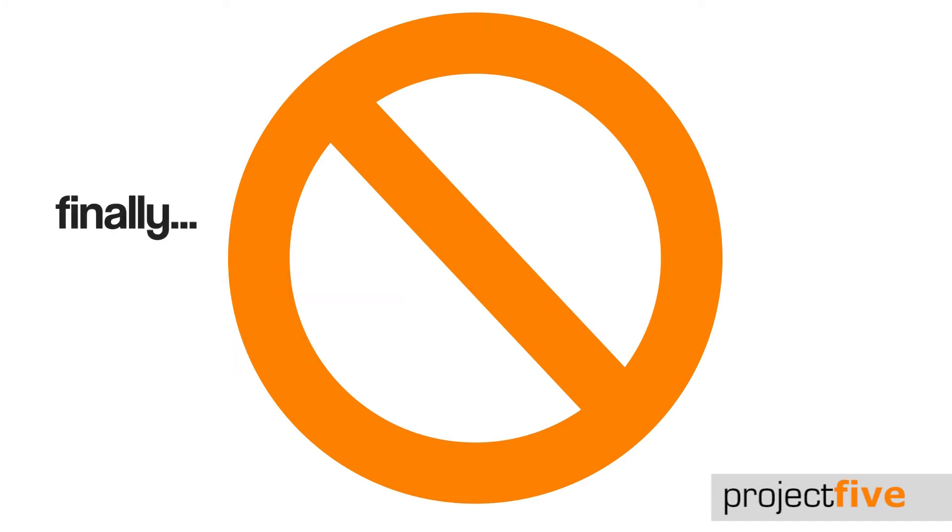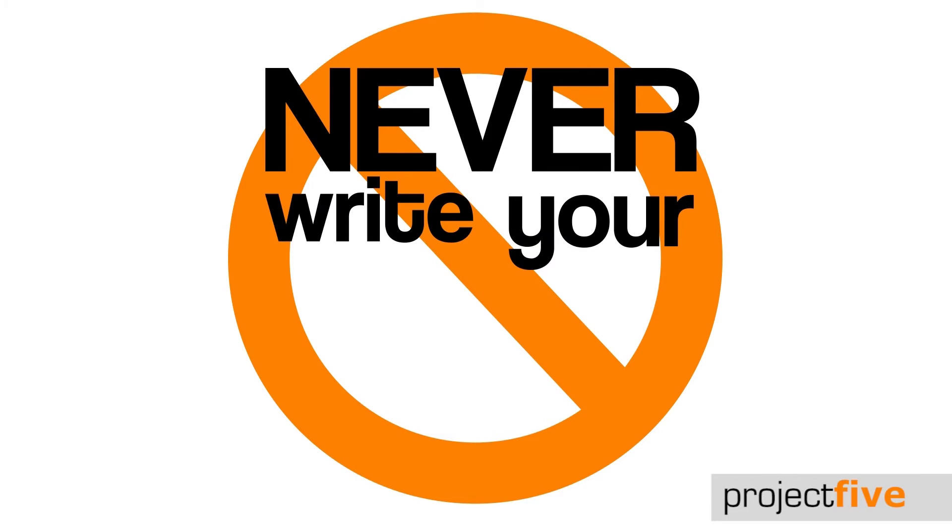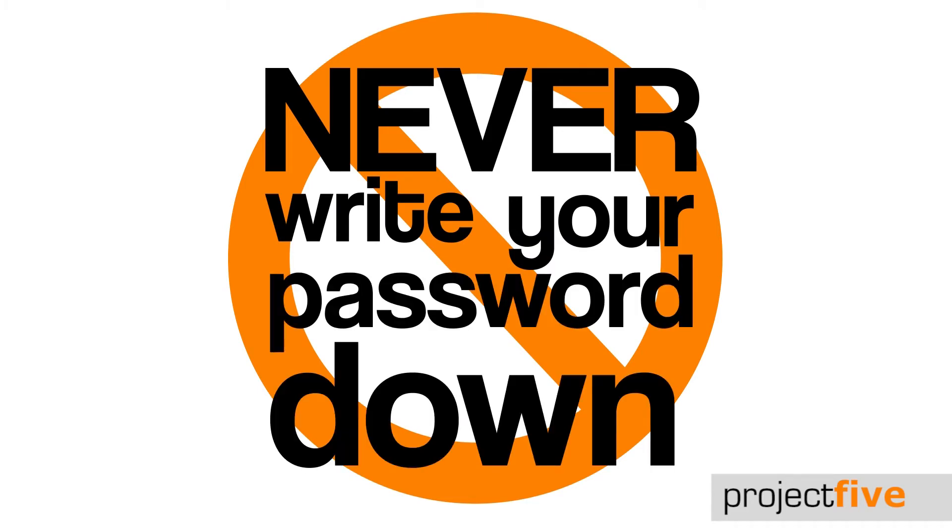And finally, it's tempting, but never write your password down. If you really have to, have something that will act as a trigger, but be unidentifiable to anyone else.